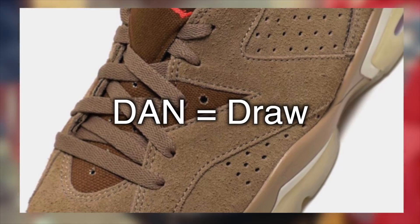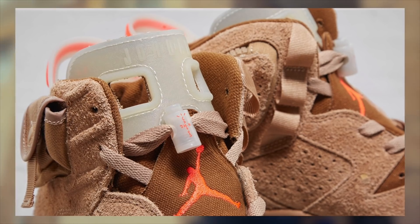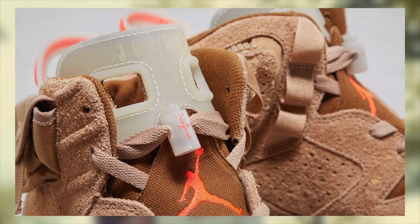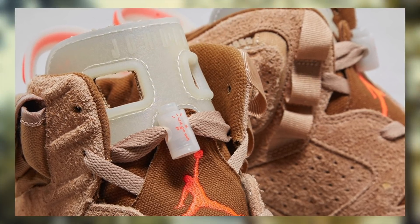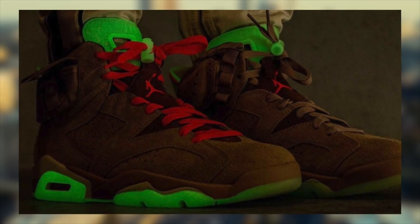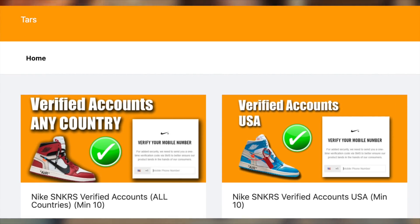It has not loaded yet, but that's what I'm expecting when they do eventually load. DAN drops, or draws, essentially give you a 10-minute window to enter in as many accounts as possible into the raffle. The more accounts you can enter within that finite period, the better your chances are going to be. If you need to make more accounts, remember that Nike requires SMS verification — you can't use the same phone number twice. If you'd rather not bother friends, feel free to check out my site TARS — the link is in the description so you can be prepared for this drop.